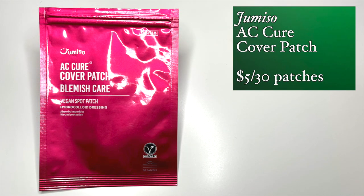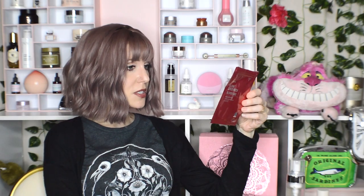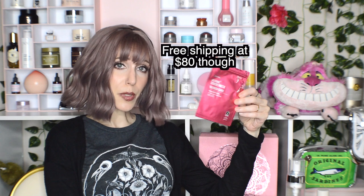And then I bought this from Jumiso — the AC Cure Cover Patch Blemish Care, which is $1.99 on the Style Korean website. I heard this was the most invisible pimple patch, and I'm actually wearing one right now. These are so invisible and yet they're actually more active in terms of really helping that pimple to heal than some I've tried that are much more visible and yet less effective. These are really well done.